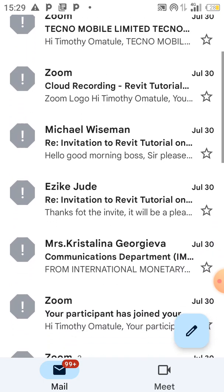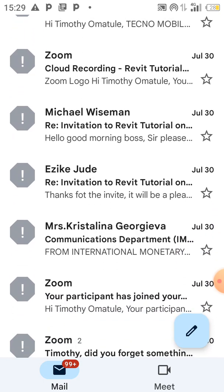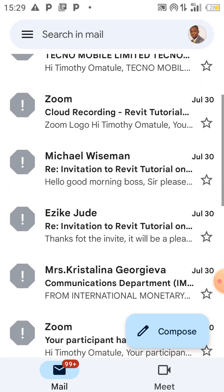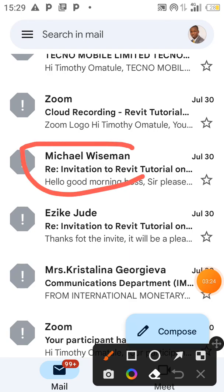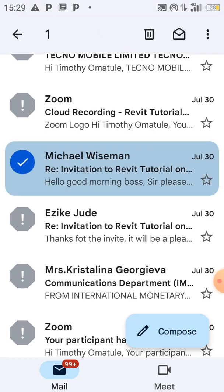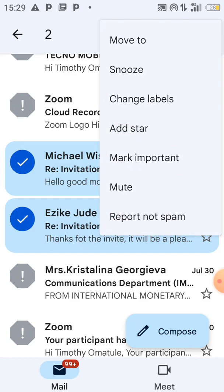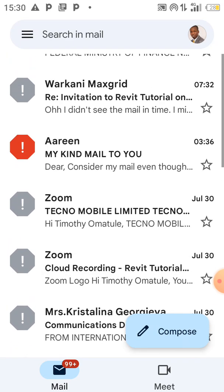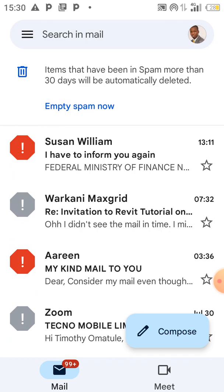If you see any of them, simply drag it to inbox. You can see some of the replies that some of my students sent — Gmail has considered them as spam. This is a reply to my mail and it's been considered spam. What I would do is mark it, click on the three dots, and move it to the primary folder.